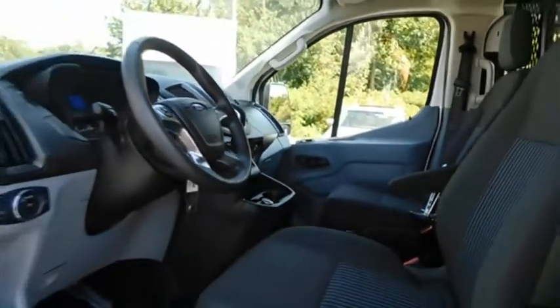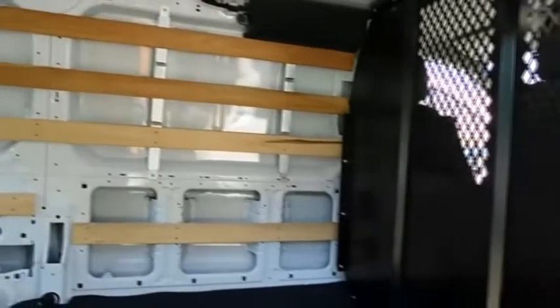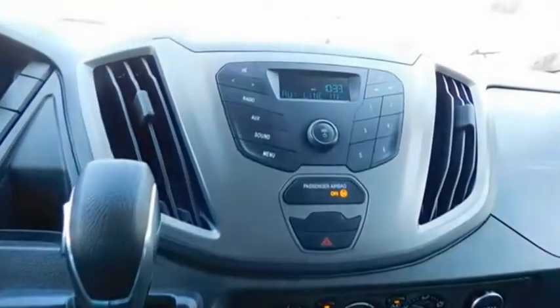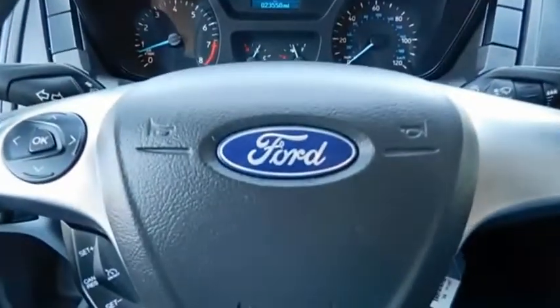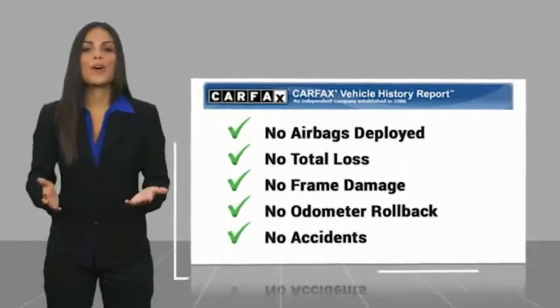Is love at first sight really possible? Let us know when you stop in. Here's another high-quality vehicle with a Carfax vehicle history report. Be sure to find a complimentary copy of this report online or contact the dealership.